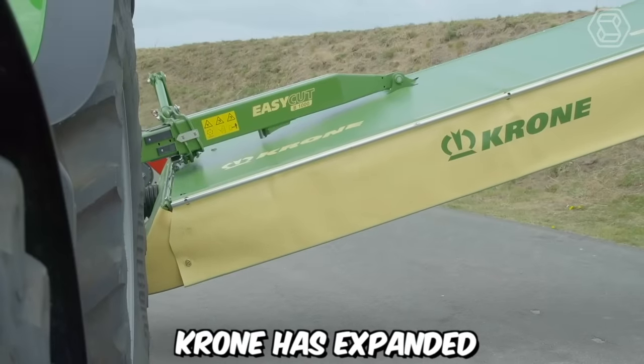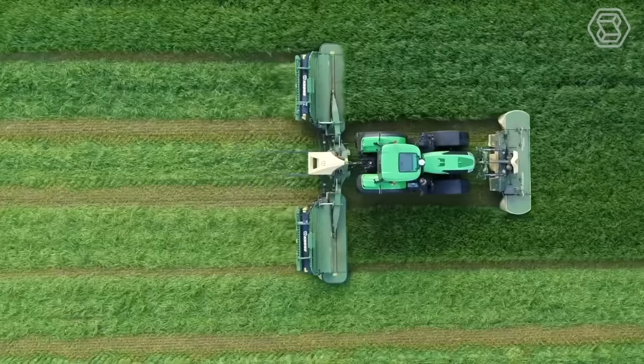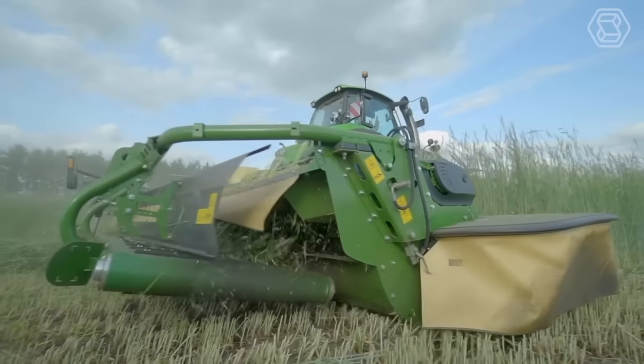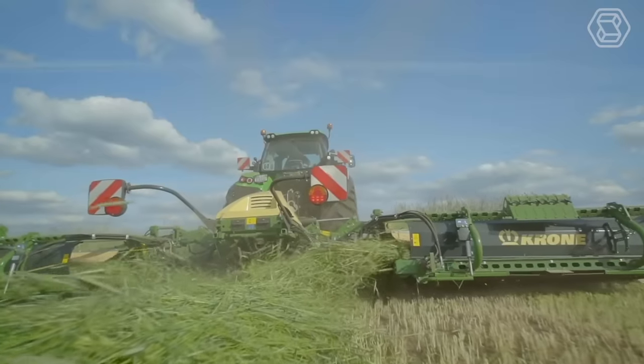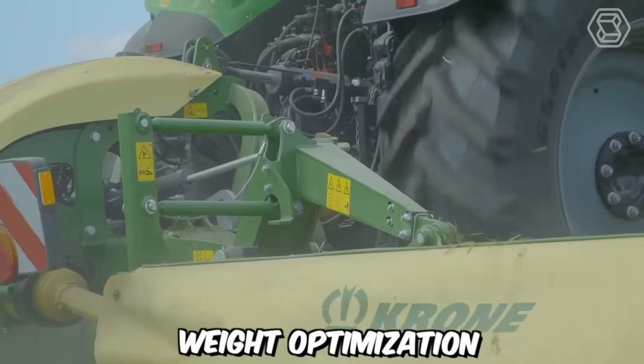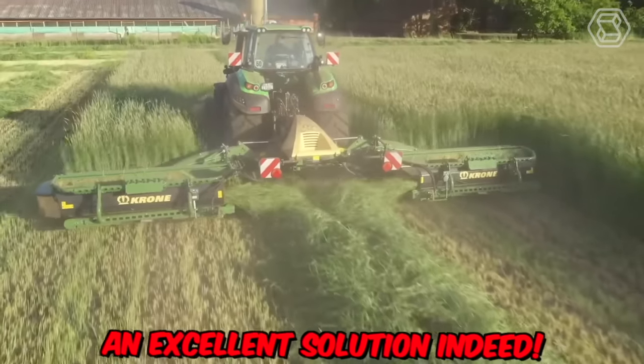With the new EasyCut, Krohn has expanded its range of triple mowers with two additional models. Compared to the old ones, they stand out significantly with their modern rounded design, tight-fitting protective covers, and weight optimization achieved through a new suspension system. An excellent solution indeed.